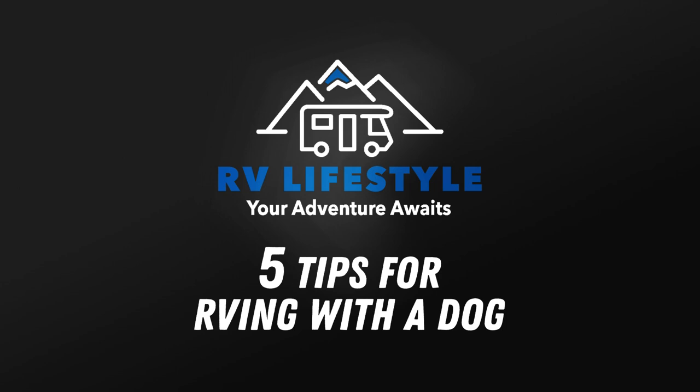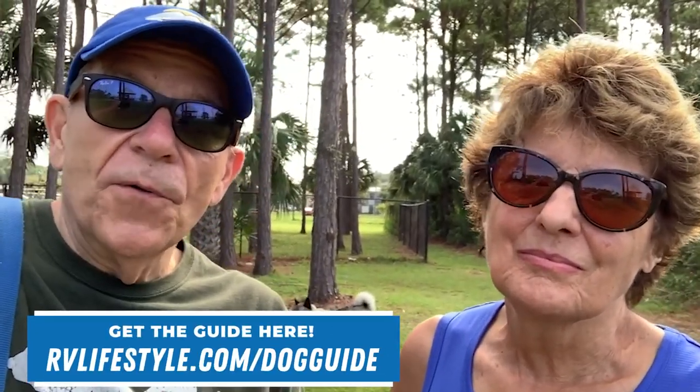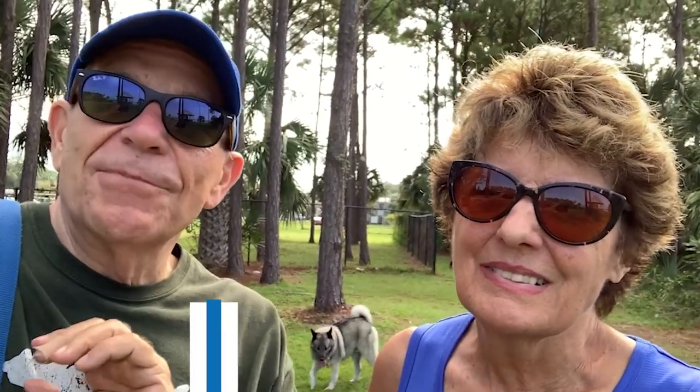Traveling with a dog in an RV can be quite the challenge, and in this video we're going to show you what apps we use and what products we use that make it a little better. We also want to remind you that we have a free guide about RVing with dogs — absolutely free. I'll put a link in the description where you can download it, and it will help you with lots of resources. So come on along, we'll show you what it's like with Bo. We have a lot of fun with him.